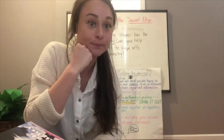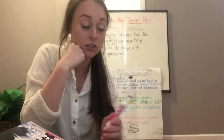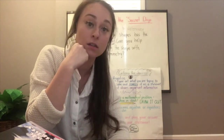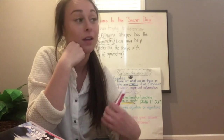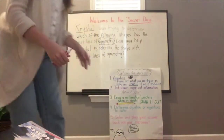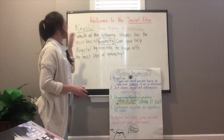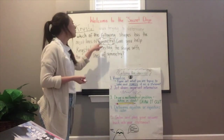I got a call from my friend Crystal. She has a problem — she doesn't know what symmetry is. And in this math community, we have to fix these problems, we have to solve these problems. So Crystal was trying to determine which of the following shapes has the most lines of symmetry.